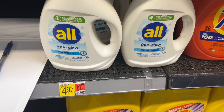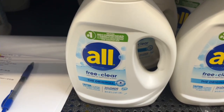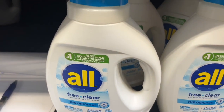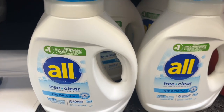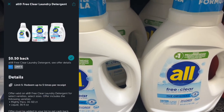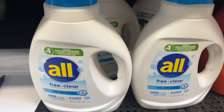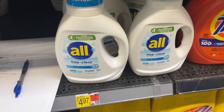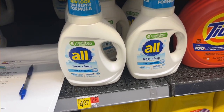We're going to pick up two of the All Free and Clear. They have actually gone up in price — they used to be $3.97, they're now $4.97. When we pick up two, they're going to total $9.96. Submit to Ibotta for $0.50 back on each, and then Shopmam — we're actually going to get $5 back on both of these, making it just $3.96 for both. A pretty good deal if that's the product you need or use.